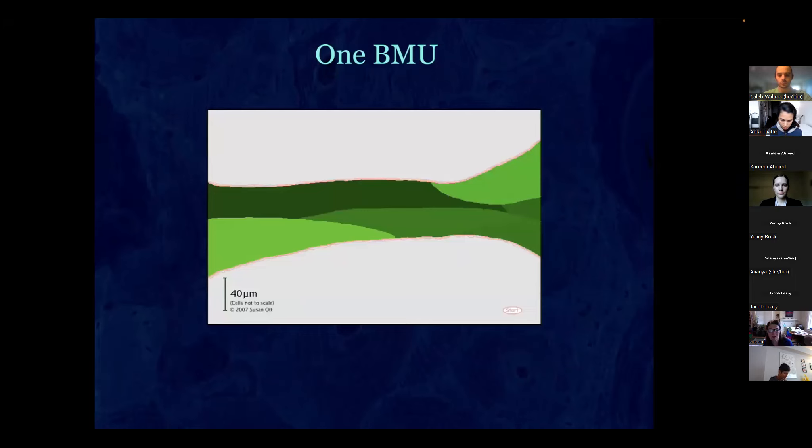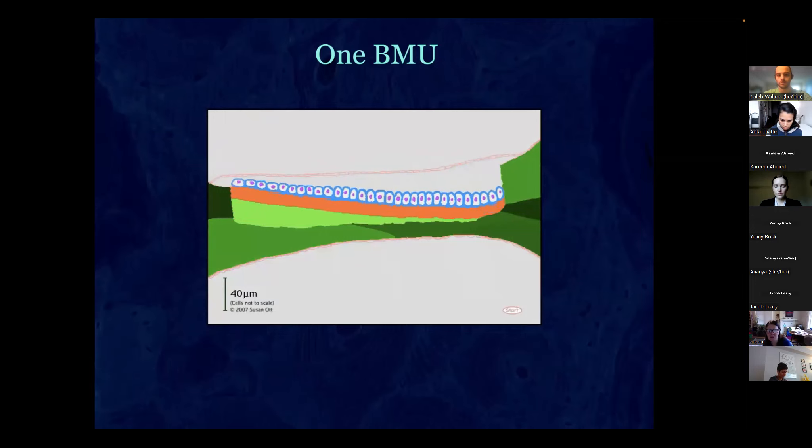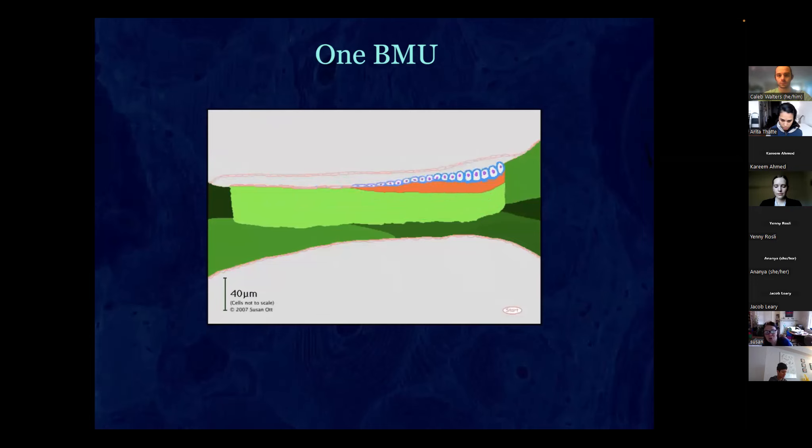Stepping back, this shows about a millimeter of bone — one trabecula. You can see the crack, then the osteoclasts come in and the osteoblasts follow. We call this a BMU; it spreads along the bone surface, getting rid of damaged bone and filling it in with brand new bone.